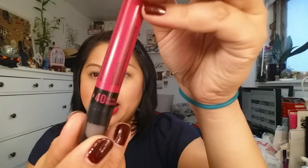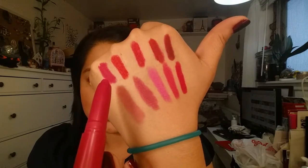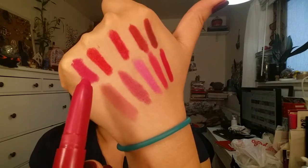Next is number 40, My My Magenta. This one is sort of similar to the one I just showed you, but I feel like this has a bit more purple to it, while the previous one has maybe a hint of red. But this is gorgeous, so I would recommend that one as well.